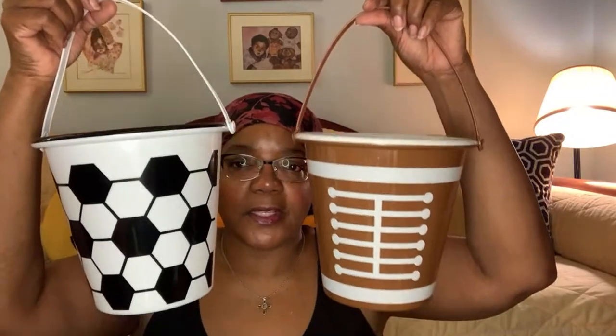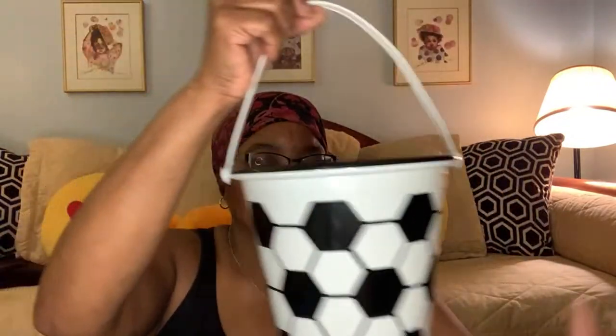These next two items are containers I forgot were over here — they were probably for Easter. Finding stuff for men and little boys at the Dollar Tree is a lot more challenging than finding stuff for women. So when I saw these, I definitely got them. This is the football version and the soccer version — these were the only two I found. They both have handles, which I'm sure were there for Easter. But think outside the box — Easter is not the only time you can use a container like this to give to a little boy or girl who likes football or soccer.